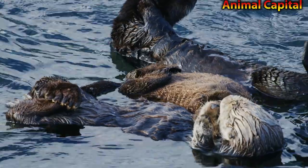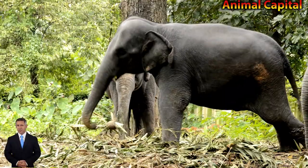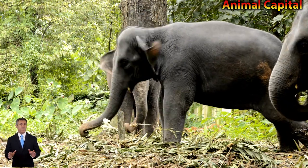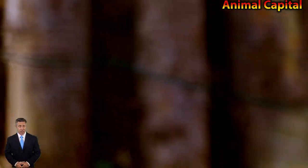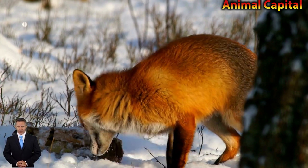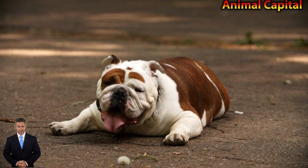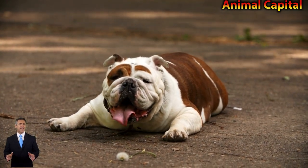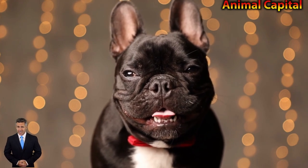Monkeys are among our closest relatives in the animal kingdom. Whether you are a certified zoologist, a student, or simply an animal enthusiast, we have great information for you right here. In this article, we'll introduce you to the 25 most amazing types of monkeys in the world — from intelligent chimpanzees to beautifully colored monkeys — with photos and fun facts about the world's most spectacular primate species.